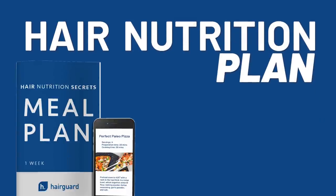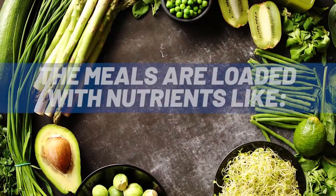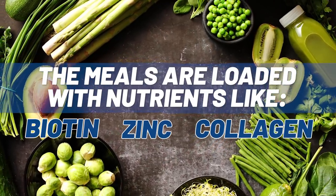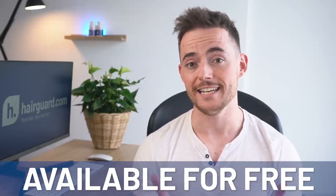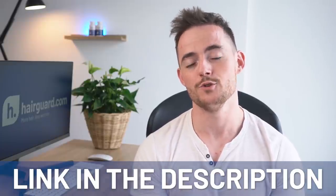We've also talked a lot about probiotics in past videos, so fermented foods like kombucha and kefir, as well as probiotic dairy products. And of course, you can always complement a healthy diet with supplements, particularly supplements designed to promote healthy hair growth. We've recently put together a hair nutrition plan with 21 delicious recipes designed specifically for faster, stronger hair growth, loaded with nutrients like biotin, zinc, and collagen. These are all available completely for free — just click the link in the description below and you'll have the recipes delivered instantly to your inbox.